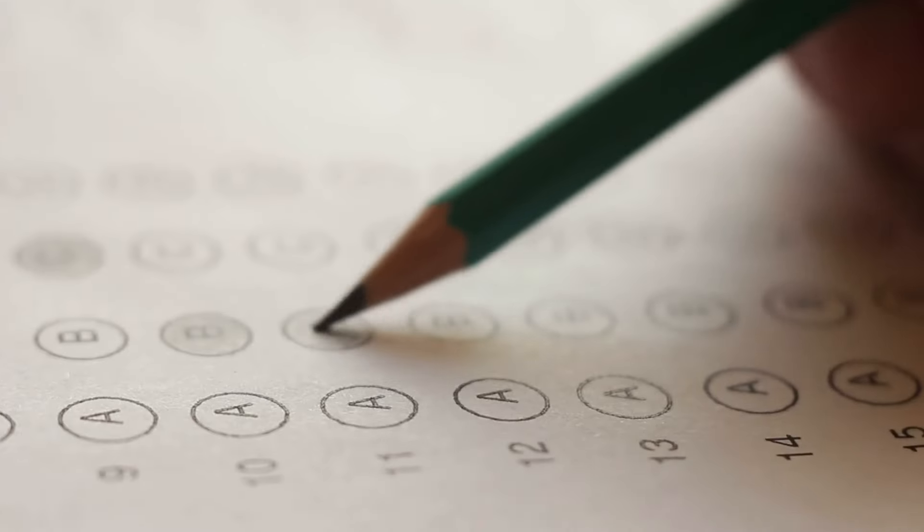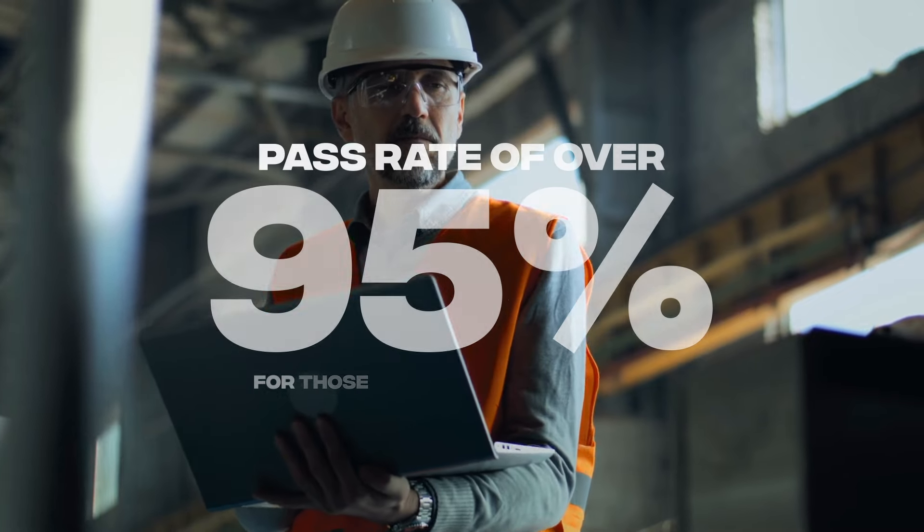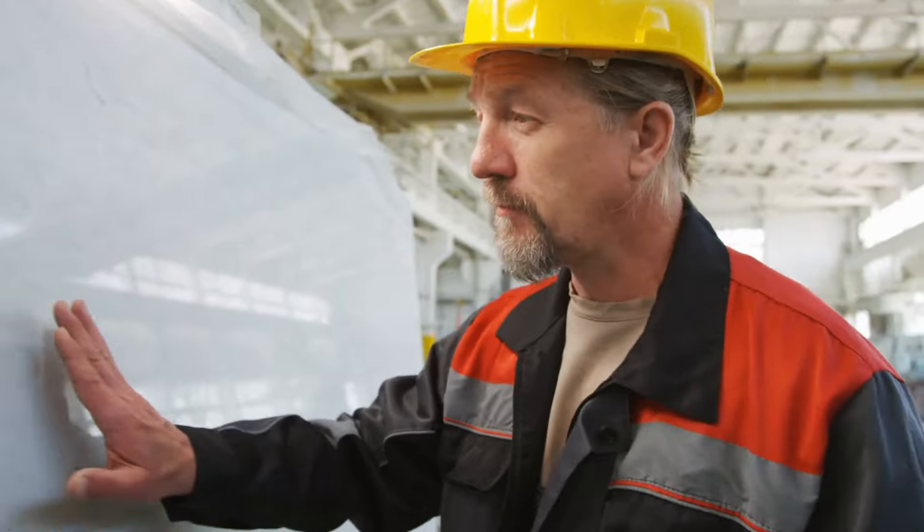Every practice test and quiz is crafted to mirror the real exam, building your confidence and ensuring you're fully prepared. With a pass rate of over 95% for those who complete the course, you can trust that our approach is proven to help you succeed.